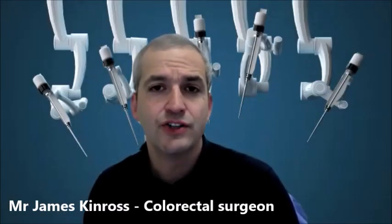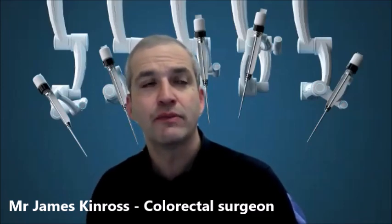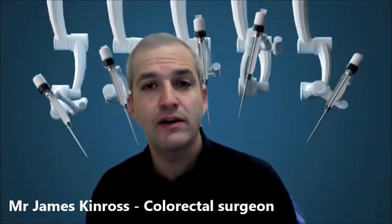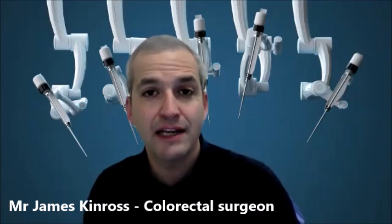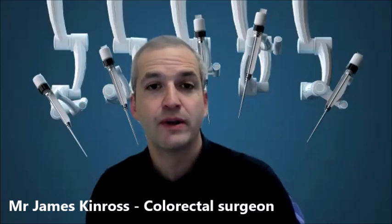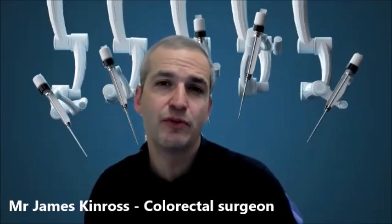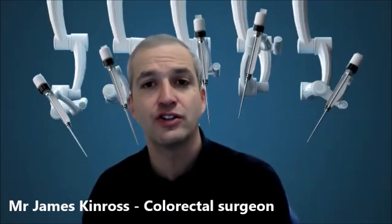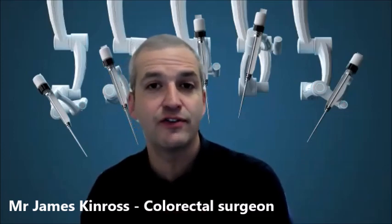Incisional hernias can be really challenging because the anatomy is very variable and the surgery is technically very demanding. When you've had a prior surgery, the body forms scar tissue inside the abdominal cavity — we call that adhesions. Those adhesions can sometimes be very dense and very difficult to dissect through without causing injury to important organs like the bowel. Robotic surgery allows us to perform that adhesiolysis — the take-down of those adhesions — and then also the reconstruction of the muscles of the abdominal wall very precisely, allowing us to do something that is very difficult to do with keyhole surgery.